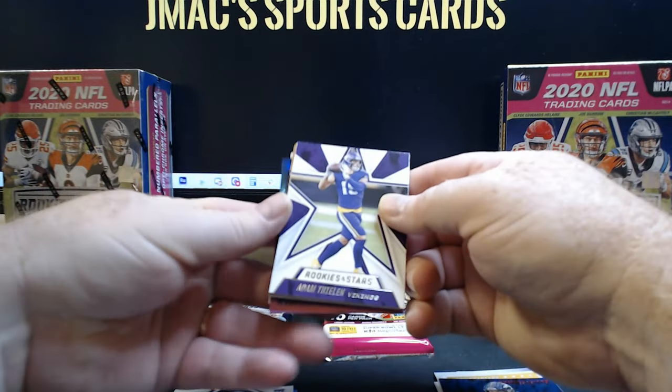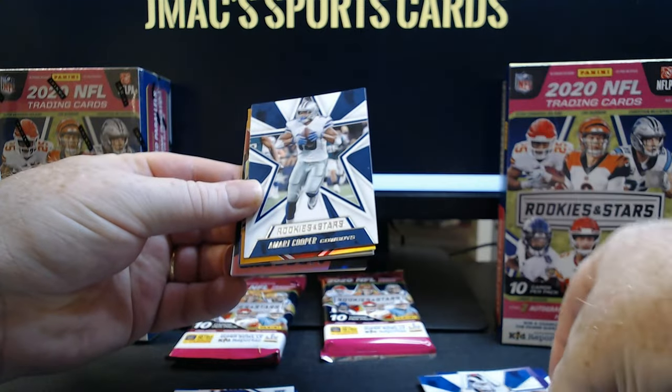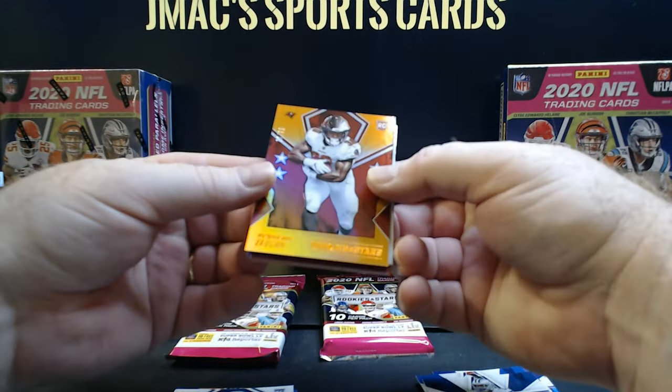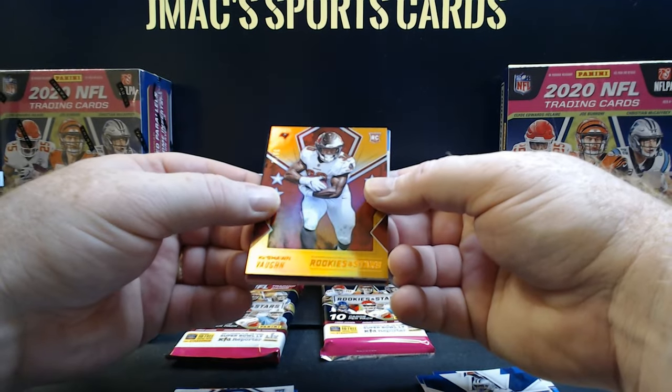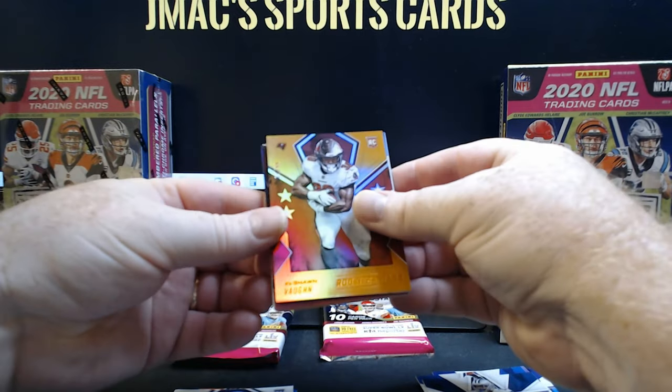We got Adam Thielen, we got Aaron Donald, Amari Cooper. Beautiful card right there — rookie, that's Ke'Shawn Vaughn numbered to 99. Look at that gold rookie.